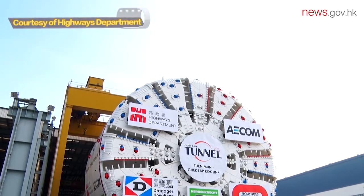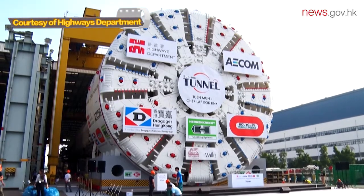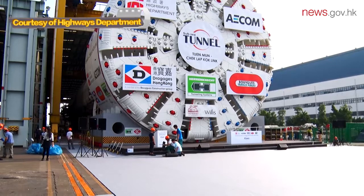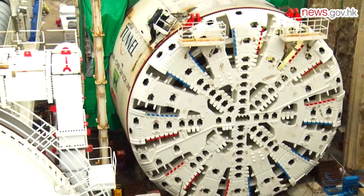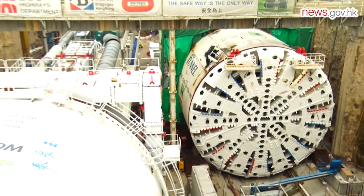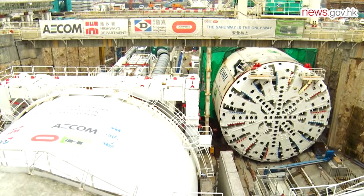This is the first time Hong Kong deployed large diameter tunnel boring machines, or TBMs, for tunnel excavation beneath the seabed. One of the TBMs deployed is the world's largest. With a diameter of 17.6 meters, it is as tall as a six-story building.